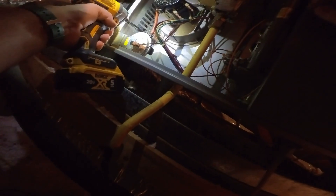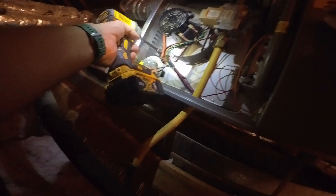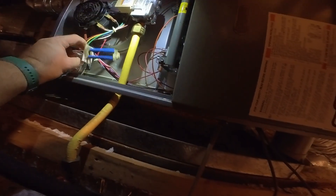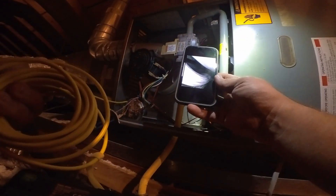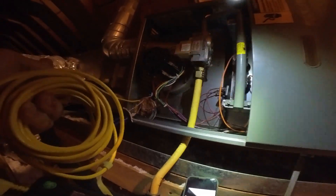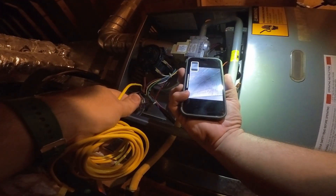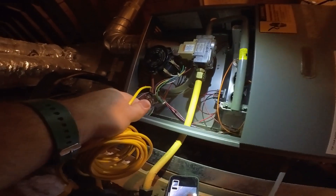We're going to pull this high limit out so we can look inside the heat exchanger, and then we'll also take a peek at the evaporator. You'll see it's got just slight surface rust — nothing to worry about. Looking over at the coil, see how clean it is — somewhat clean, nothing great but nothing to worry about.